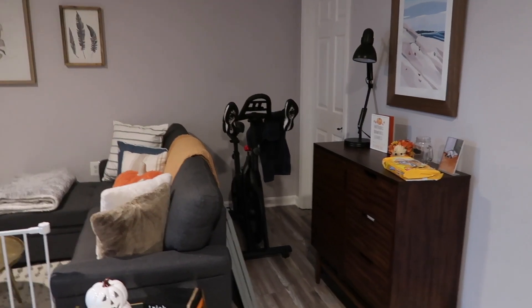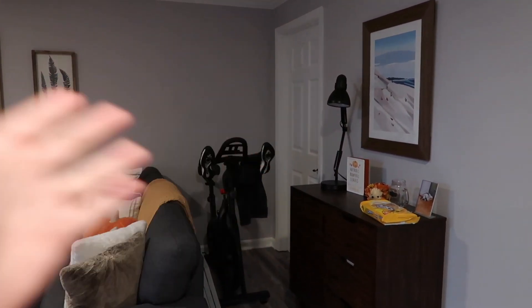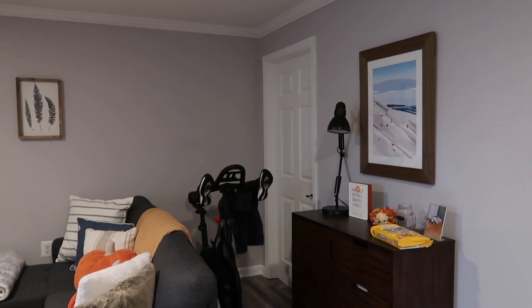Behind the couch is where I keep my bike. I do not have a Peloton, but I use the Peloton app with my Echelon bike. And then that room is actually a family storage room — it's not finished, it doesn't have flooring or anything. It's just literally a storage room, so that's not our area.